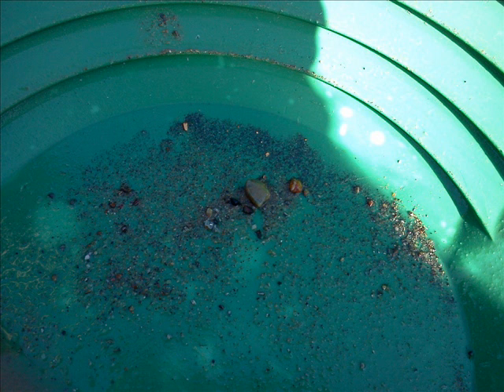Here's what we're after. You can see the gold — little pieces of gold in the gold pan.